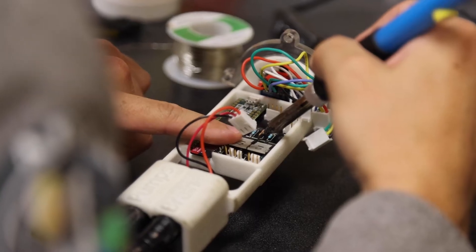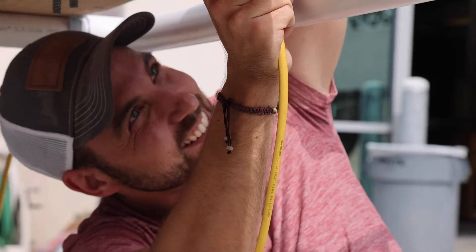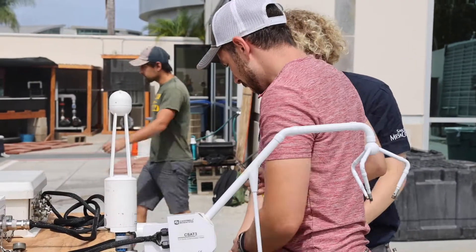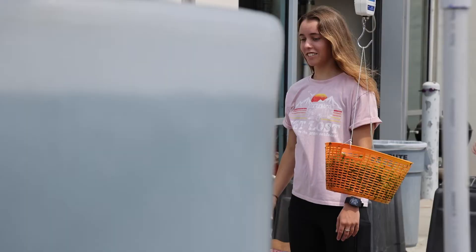You're learning how to solder, you're learning how to construct, you're building things, you're assembling things, you're testing things. When you're coming up with experiments like our mentors have, it's from the ground up — they're fully designing it.